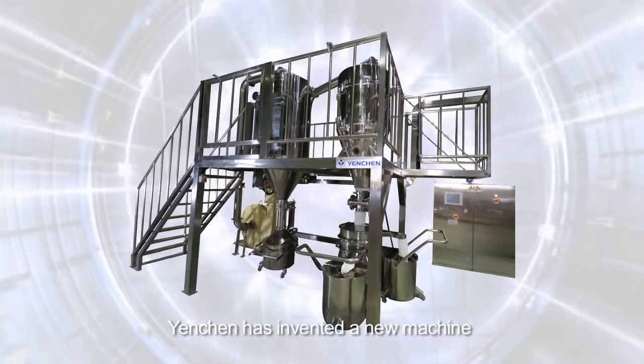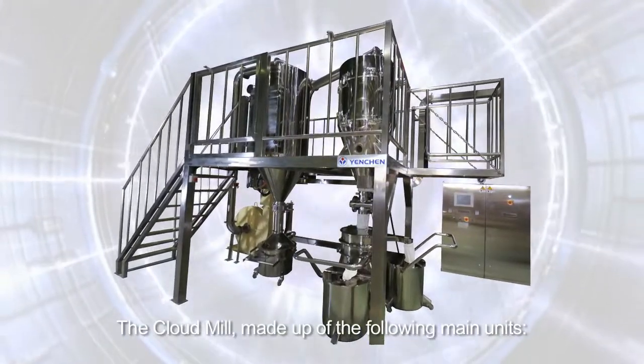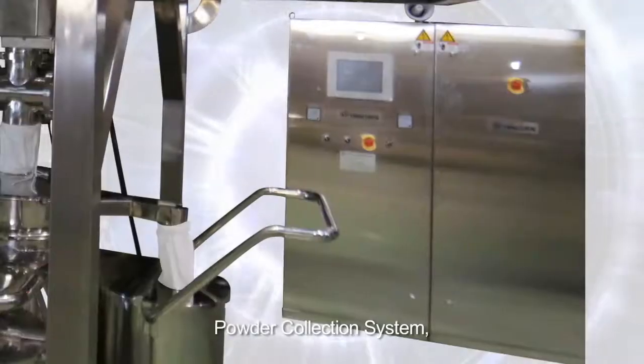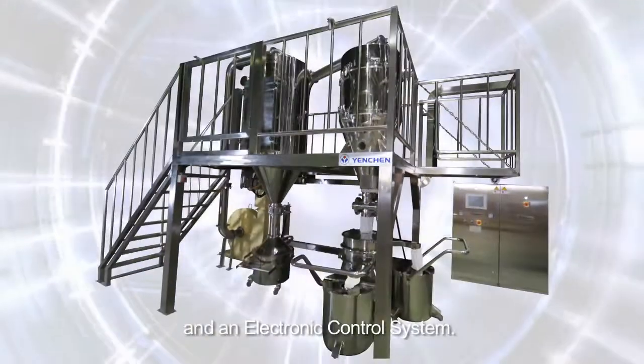Yancheng has invented a new machine, the Cloud Mill, made up of the following main units: feeding system, milling host system, powder collection system, and electronic control system.